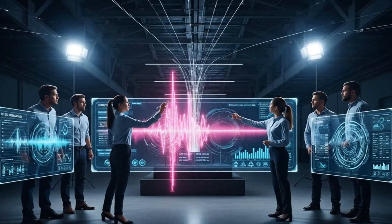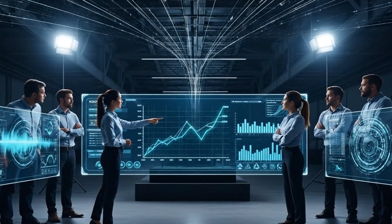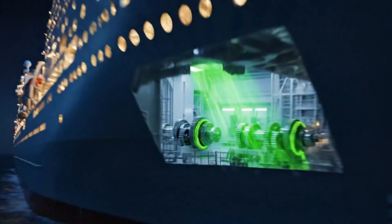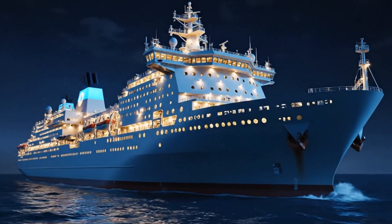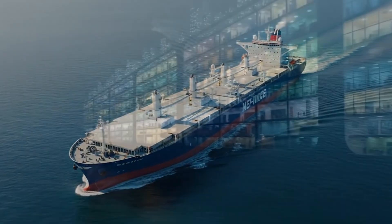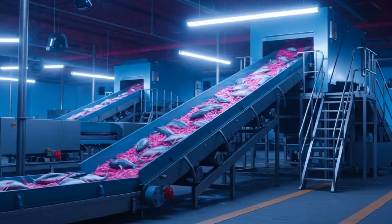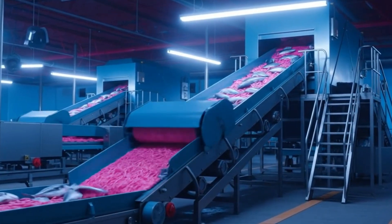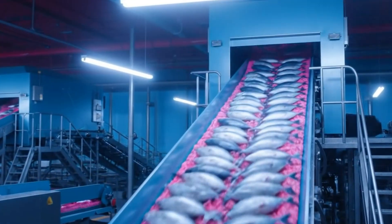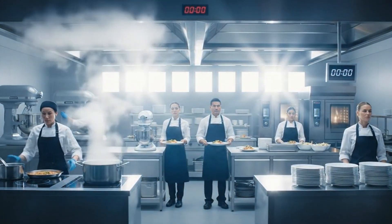The waste reduction metrics are exceeding projections by 15%, and energy consumption is stabilizing right on target. Station one, ready. Station two, check. Service begins now.